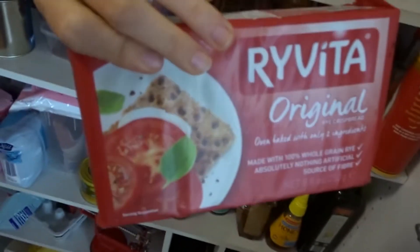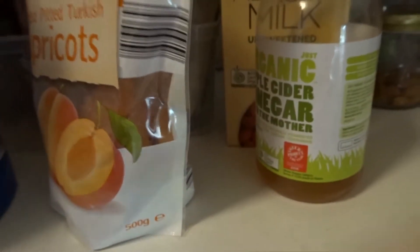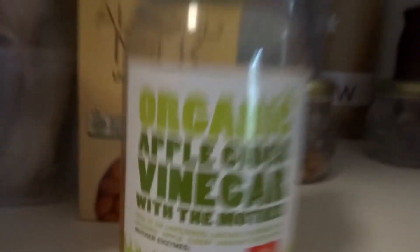Sesame seeds. Rye Vitas — these are really, really good if you want a snack with hummus or that kind of thing. Fine desiccated coconut — I'd rather get shredded but there was none. These apricots I don't really eat as much. And apple cider vinegar — can we just take a moment? This is my bae.